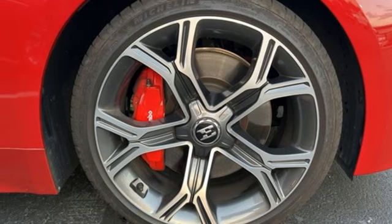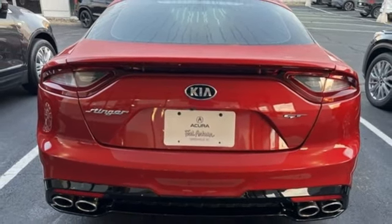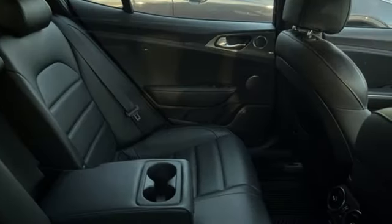Bluetooth wireless audio streaming, dual zone climate control, Apple CarPlay and Android Auto, and twin turbo V6 engine.